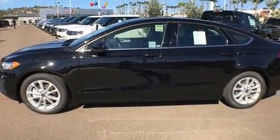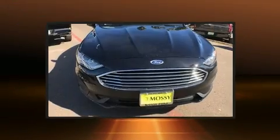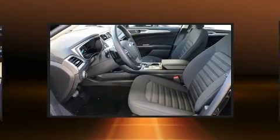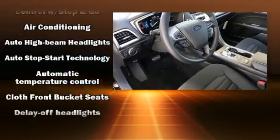Ford infused the interior with top-shelf amenities such as front and rear reading lights, power front seats, a blind-spot monitoring system, lane departure warning, and remote keyless entry. Audio features include an AM-FM radio and six speakers enhancing the audio experience throughout the interior.